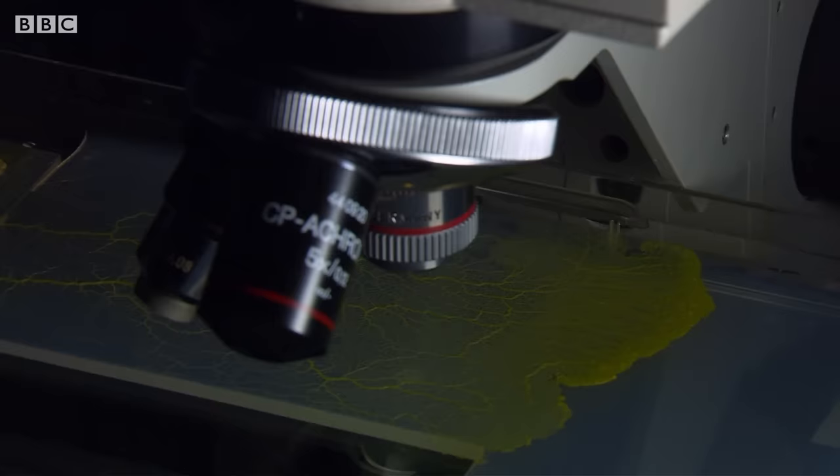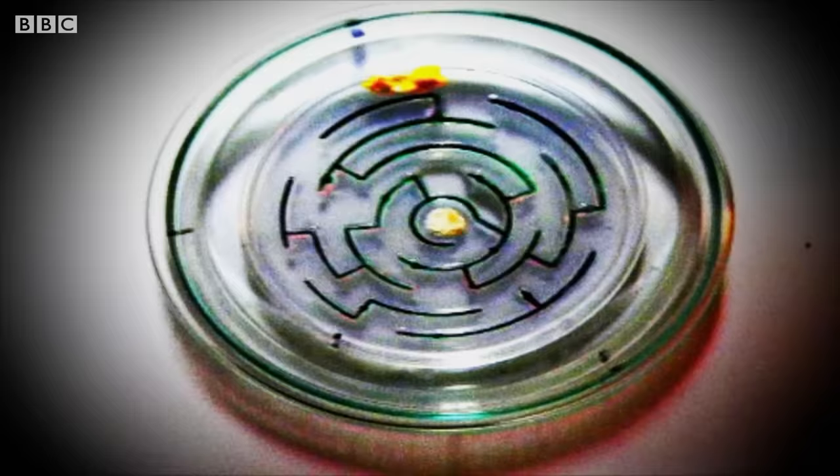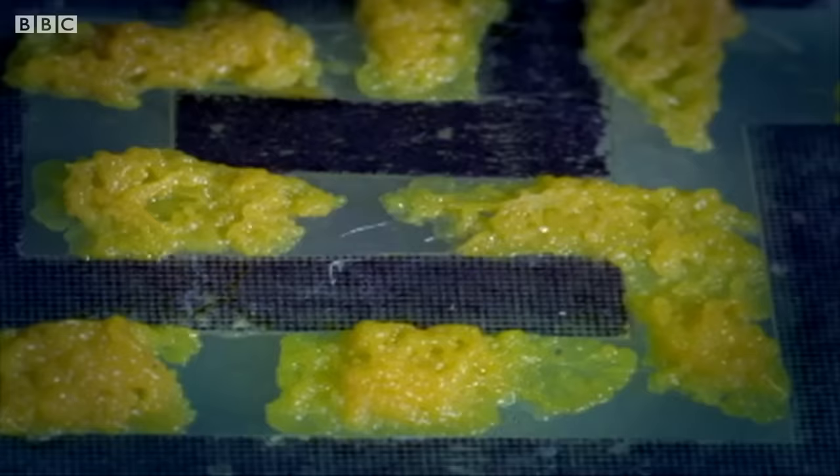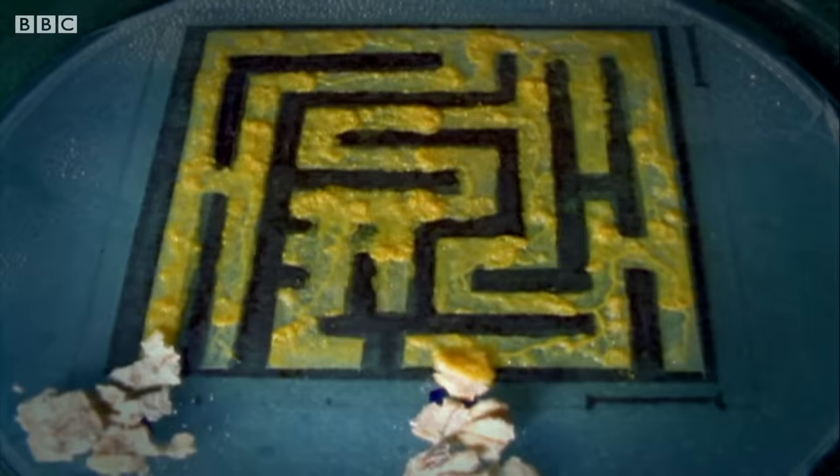For years, slime moulds have fascinated scientists with their ability to navigate the quickest route through a maze to get at some food. But scientists started to wonder if the slime mould could do more than just perform clever tricks.